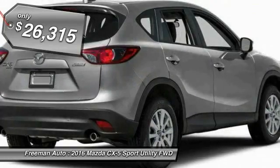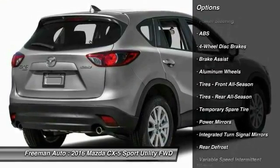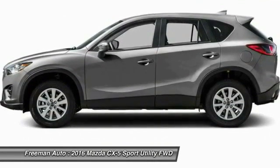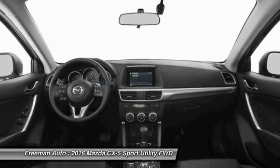Here are some of this vehicle's great options: steering wheel audio controls, stability control, keyless entry, traction control, anti-lock braking system, backup camera, leather wrapped steering wheel, Bluetooth, adjustable steering wheel, and power steering. Your new ride is just a phone call away.